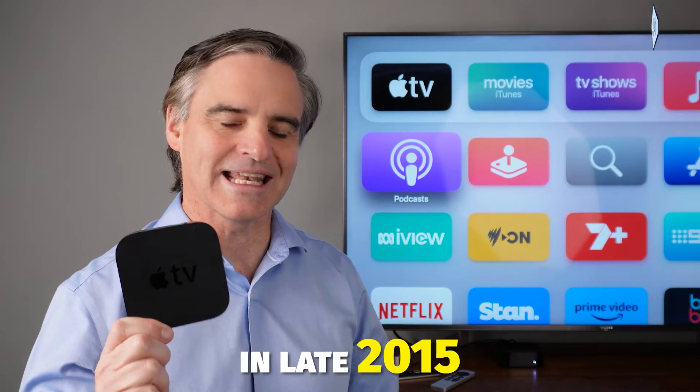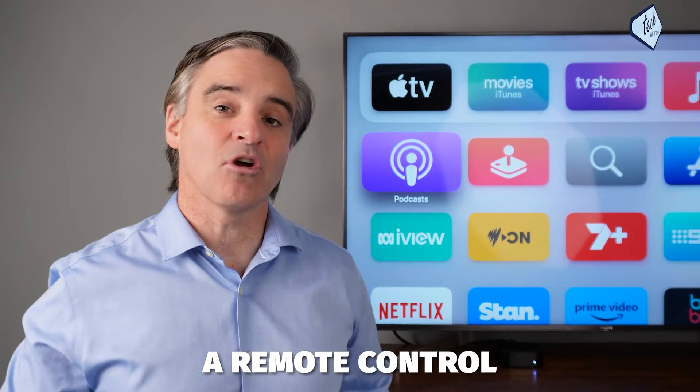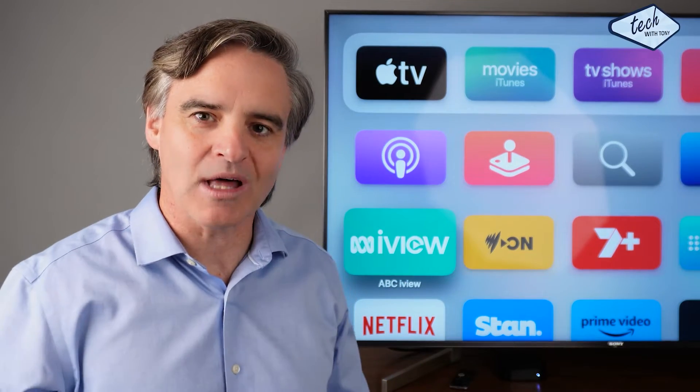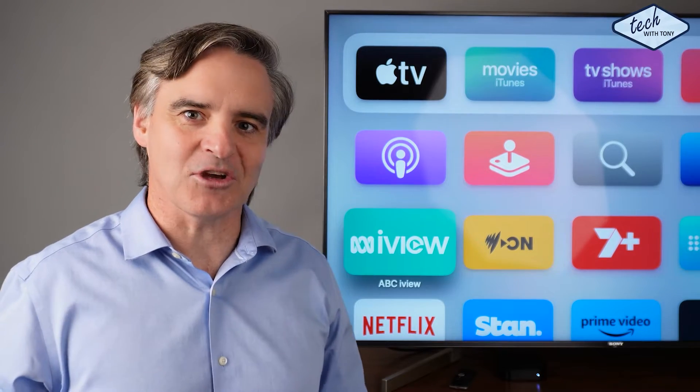Apple TV 4 was released in late 2015 and you may have a remote control that looks like this or this. The universal search, which allows you to search through multiple apps at once, works with most apps that primarily have movie and TV show libraries.